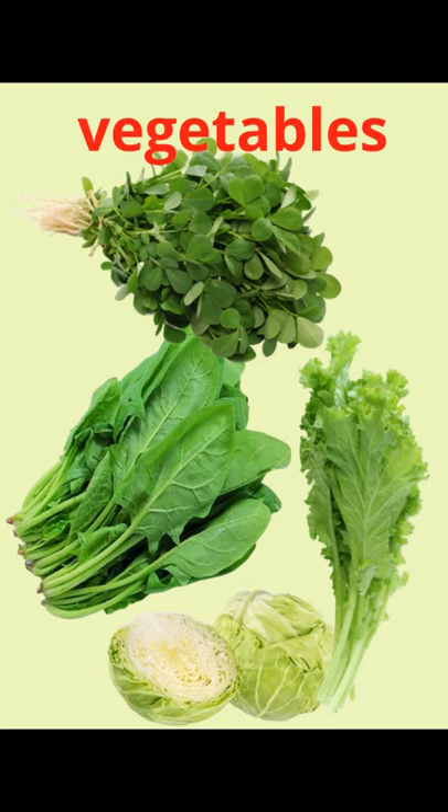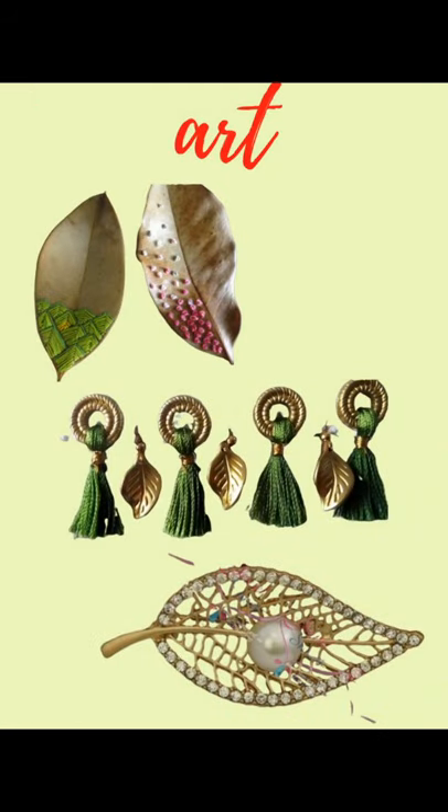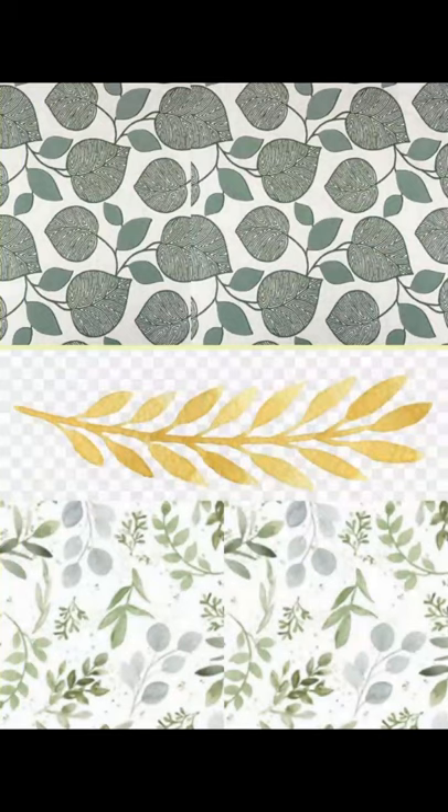Besides these, leaves are also used for decoration purposes as art objects. As you can see in the picture, various decorations are made in the form of a leaf. Leaf designs are also used on curtains and dress materials. You can see leaf designs on your mother's suit or sari border. Leaf designs are also found in rangolis made during Diwali or other festivals, and temples have carvings in the form of leaves.